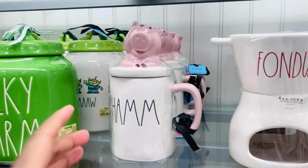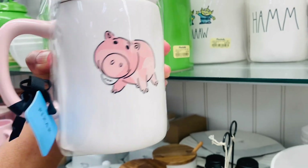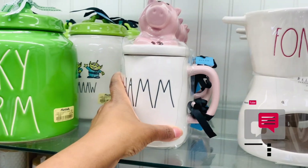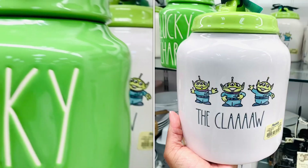Look at Ham. How cute is he? He is so adorable, I love him. I think he's the first of the new line that I have seen. Have you guys seen any of the new Toy Story line? If you have, comment down below and let me know which ones did you see.